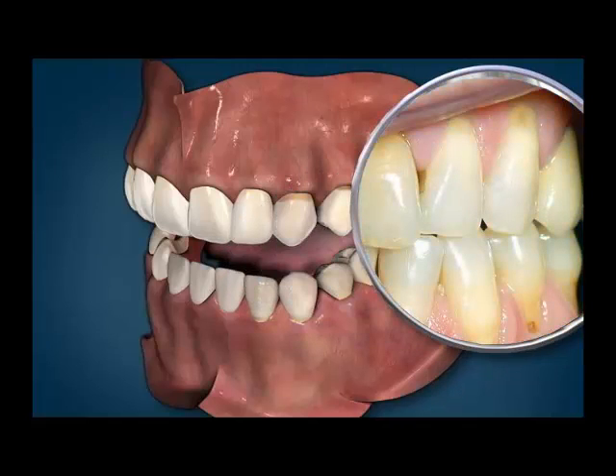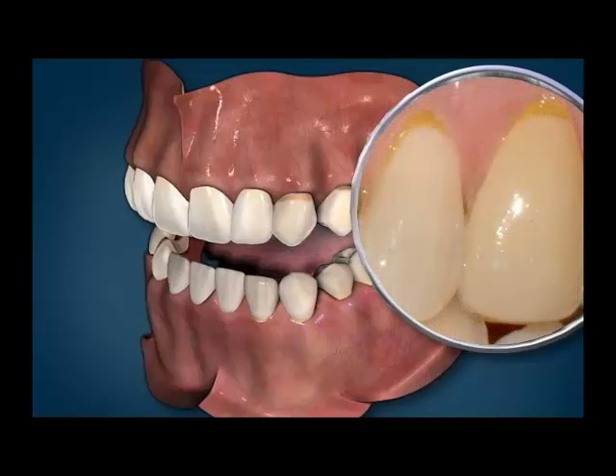Areas of abrasion can usually be repaired with bonded tooth-colored fillings that will look natural and relieve the uncomfortable symptoms.